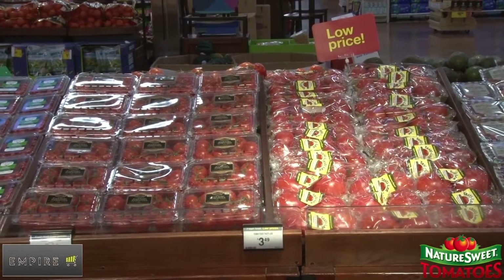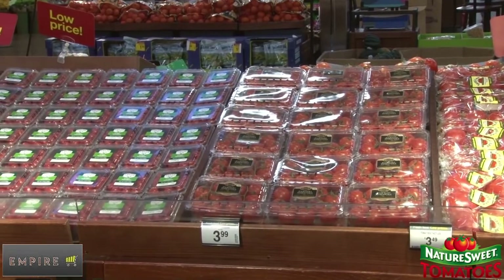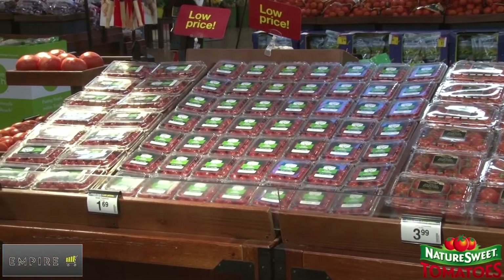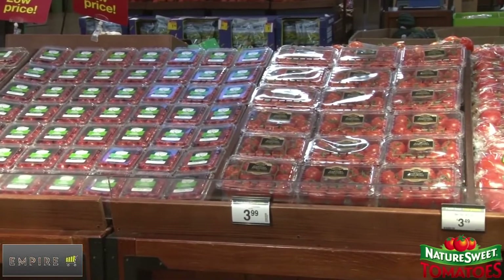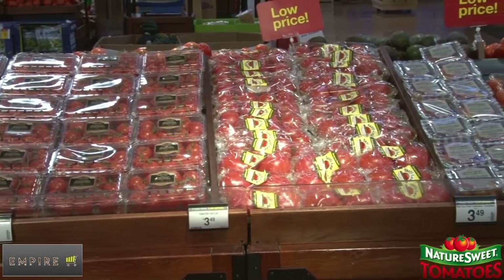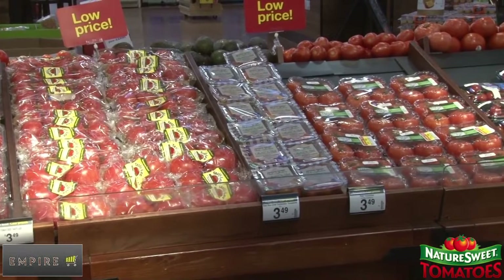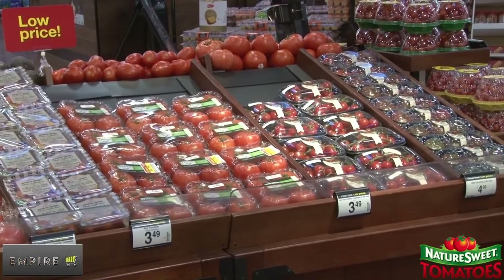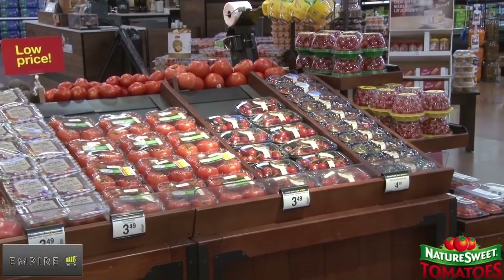The snacking tomato category continues to grow as our Kroger customers look for healthier snack alternatives within our stores. Our produce departments must continue to adjust our displays that capture the sales dollars available from these shifts in customer trends. With the recent introduction of the new private selection snacking tomatoes, it is the perfect time to adjust our packaged tomato destinations. With the help of our vendor partners, NatureSweet and Empire Marketing, all stores will have new display fixtures installed to enhance their existing packaged tomato tables. The following training video gives the Empire Retail team a step-by-step process to accomplish the fixture installations and merchandise the tomato snacking destinations to the new planogram.